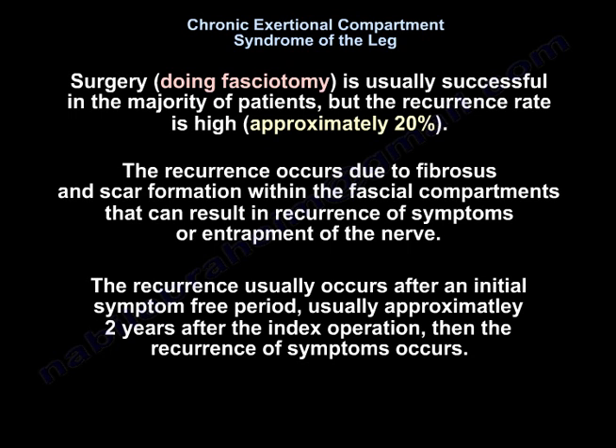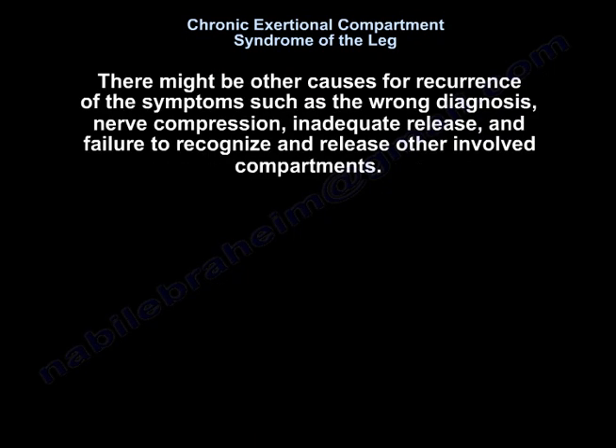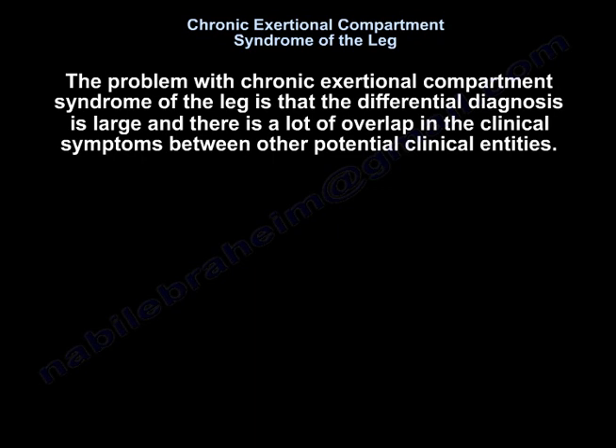There might be other causes for recurrence of symptoms such as wrong diagnosis, nerve compression, inadequate release, or failure to recognize and release other involved compartments. The problem with chronic exertional compartment syndrome of the leg is that the differential diagnosis is large and there is a lot of overlap in the clinical symptoms between other potential clinical entities.